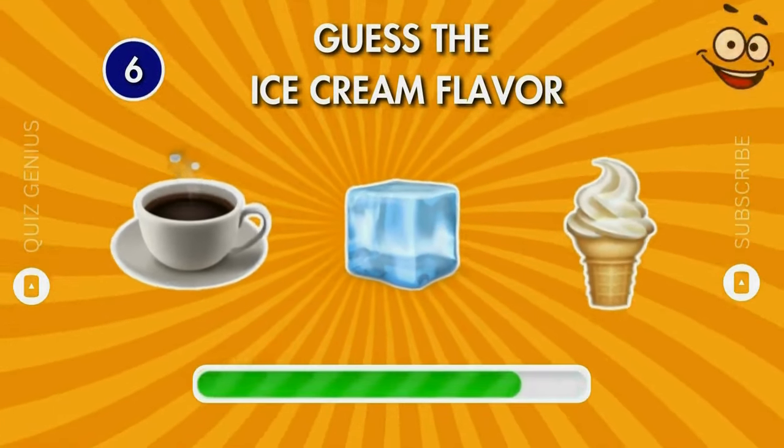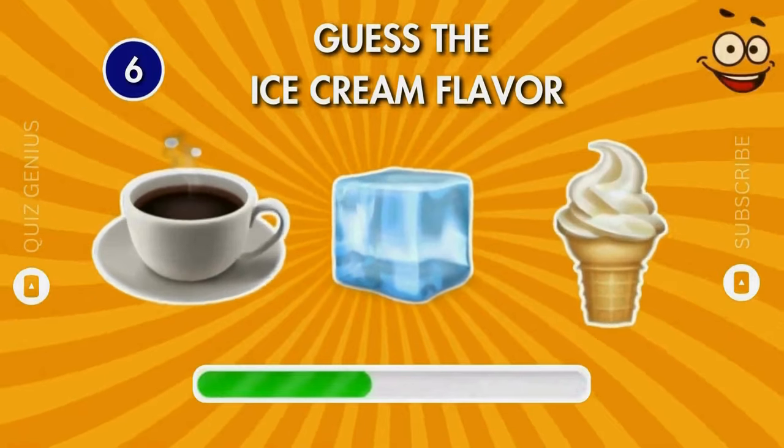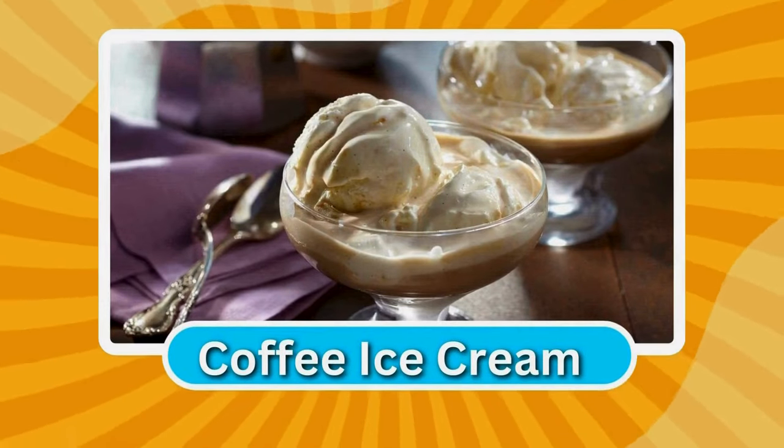Can you guess the ice cream flavor by the emoji? It's coffee ice cream!